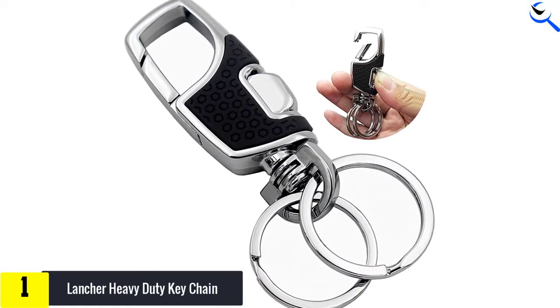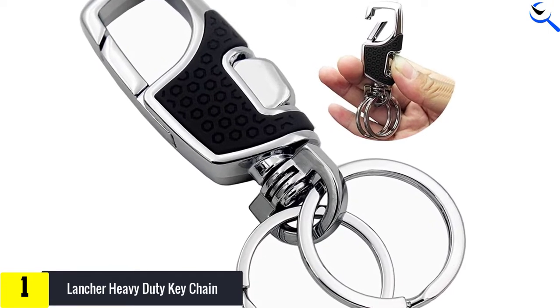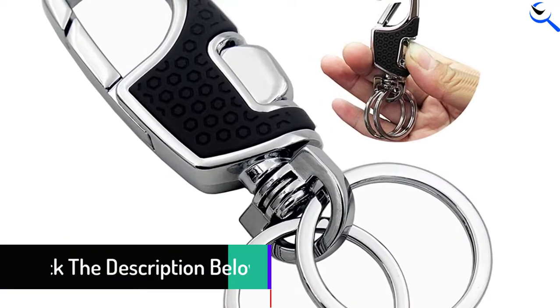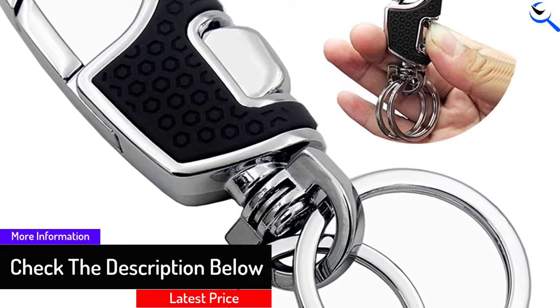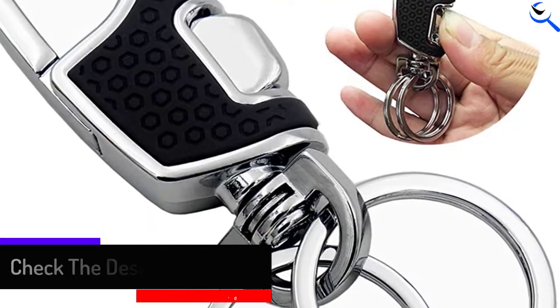Measuring 3.6 by 1.2 inches and weighing 1.7 ounces, the Lancer Keychain is undoubtedly your hiking, trekking, and mountain climbing companion. Detaching and clipping on the waist belt is much easier with the one-press mechanism.